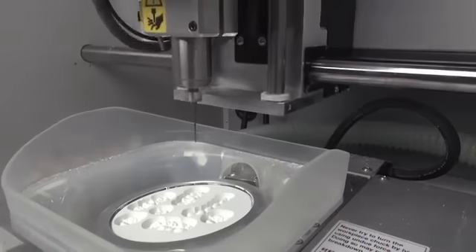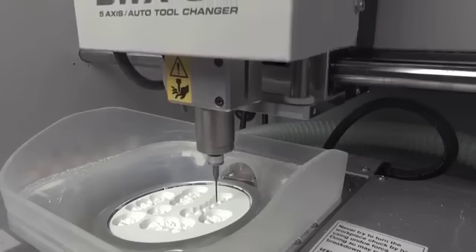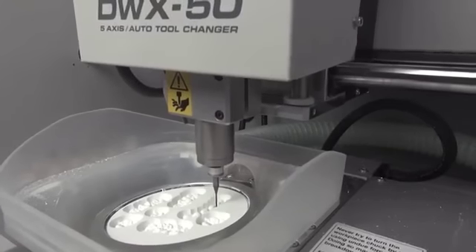These machines don't make mistakes. We program it and it's right on the money every time — it's so consistent. Before, we would finish our units a little thick because we didn't trust old CAD systems, and we'd finish it down by hand. With the Roland, we let it go all the way to the finessed final finish, and the margins are second to none.